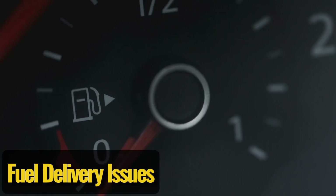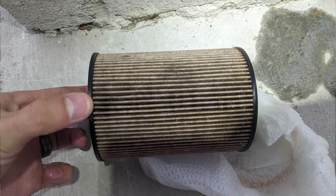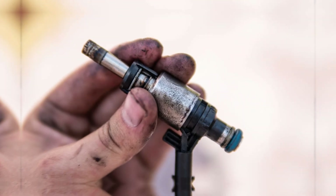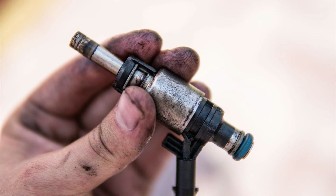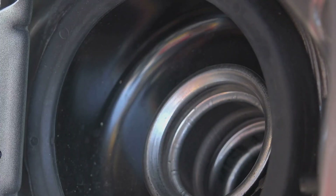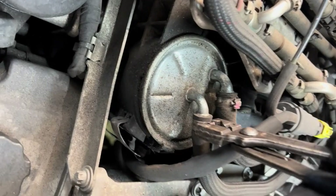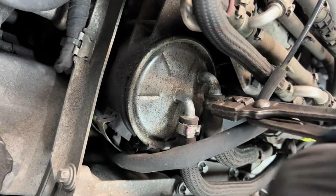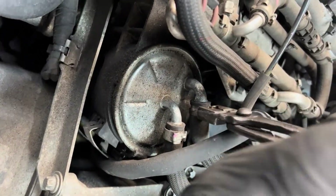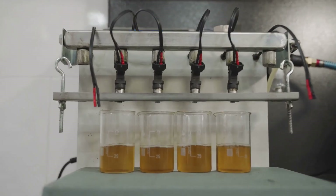Fuel delivery issues. If your engine isn't getting enough fuel, it's not going anywhere. A clogged fuel filter, a weak fuel pump, or dirty injectors can choke the system, leaving you with sluggish acceleration or no power at all. Over time, grime builds up, especially if you're in the habit of running the tank low. Think of a fuel filter like a coffee filter — if it's clogged, nothing gets through. Keeping the fuel system clean and well-maintained can save you from frustrating breakdowns when you need power the most.